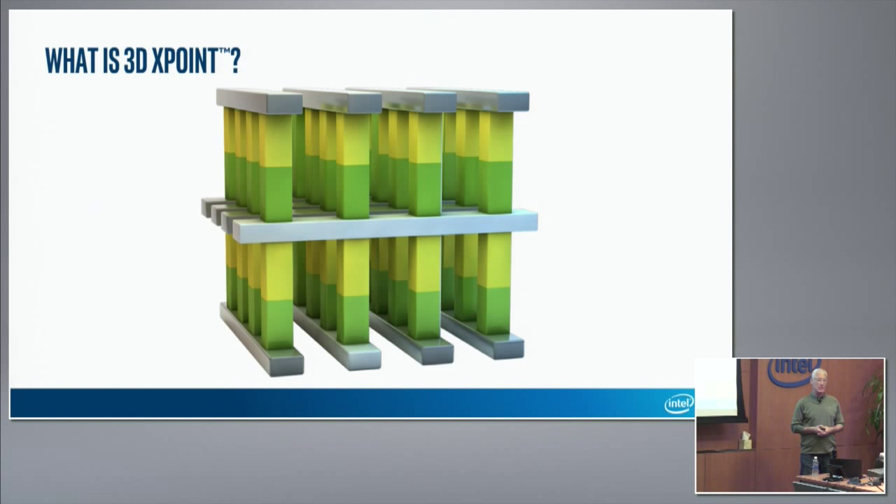Has everyone seen the 3D XPoint announcements? How many layers are you currently planning on shipping? The picture here shows what appears to be layers — there are two bit-cell layers. The bit cell is the center yellow part of the diagram.